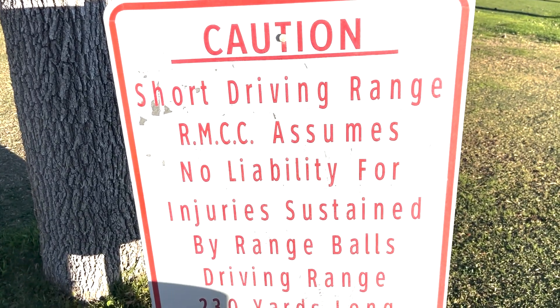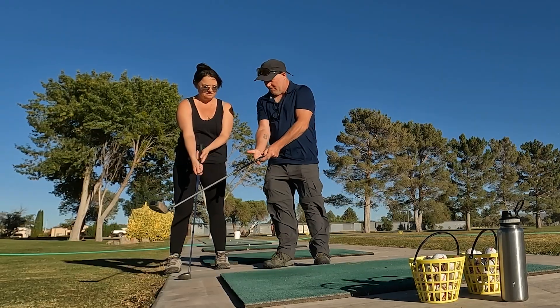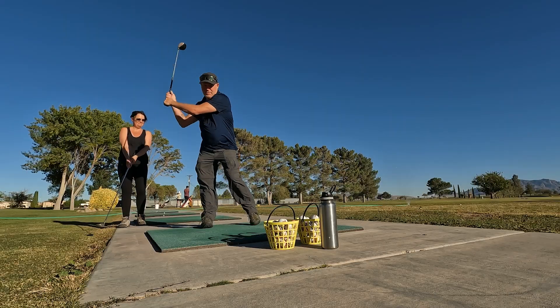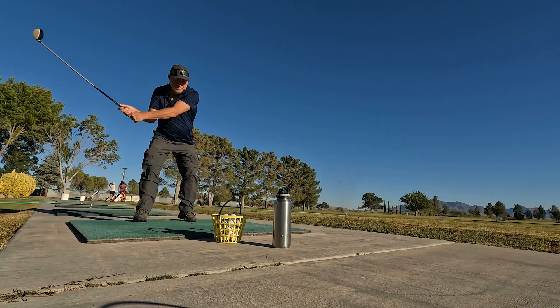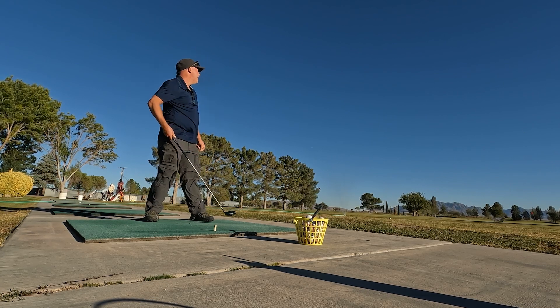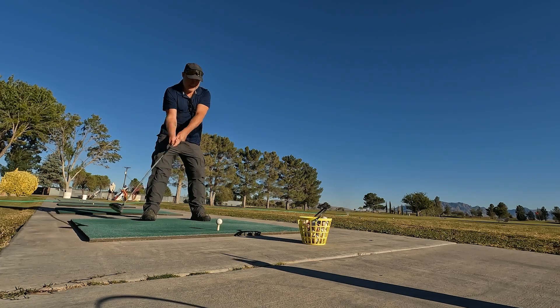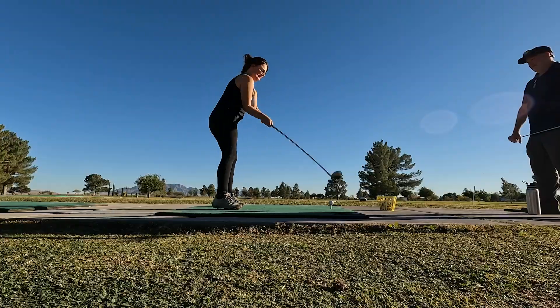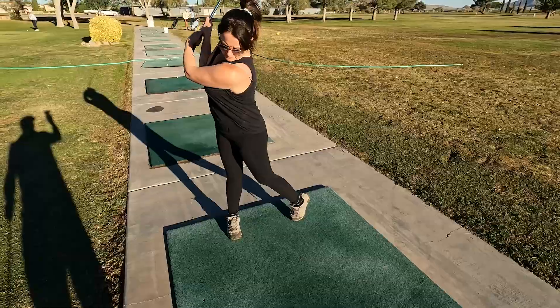We're going to go hit some balls. Then you follow through. I would call that a success — we hit the ball 90% of the time, and sometimes it went in the right direction. Nobody got hurt. We didn't hit anybody in the head. It's safe to say we're not going to be doing any professional golfing.